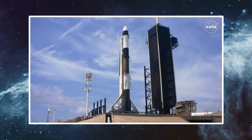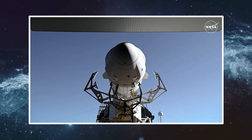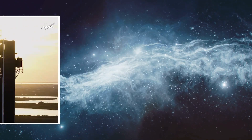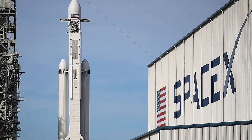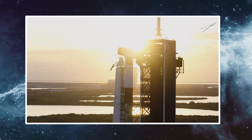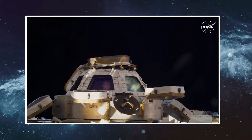A Falcon 9 launched a cargo Dragon spacecraft to the International Space Station on a mission emphasizing station hardware and supplies over science. The Falcon 9 lifted off from Kennedy Space Center's Launch Complex 39A at 11:47 a.m. Eastern, June 5. The Dragon spacecraft separated from the rocket's upper stage 12 minutes after liftoff.